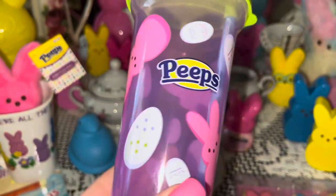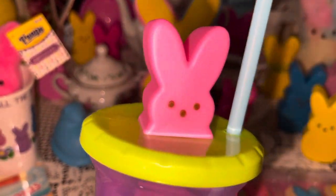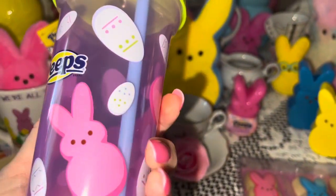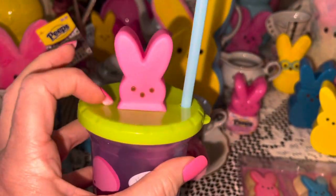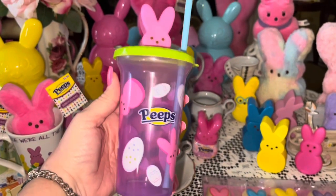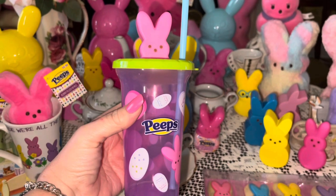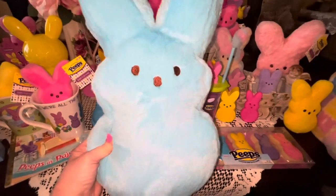From Walmart I also got this Peeps little tumbler — I wanted the pink bunny, of course. It's got the little pink bunny all over the cup part, and it looks like she's popping up out of grass. It has a beautiful cotton candy blue straw.